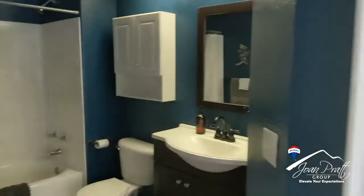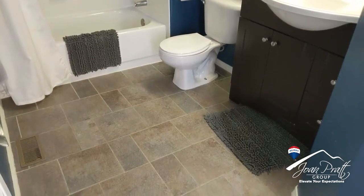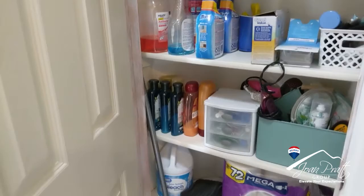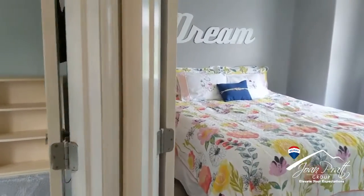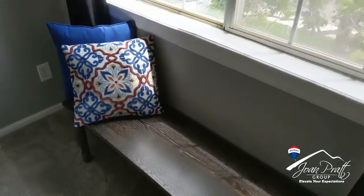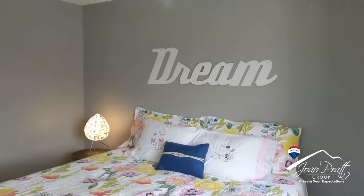The guest bathroom is just right here — it does have a tub and a shower. You can tell these guys like the color blue. There's also a linen closet here. And there are two more bedrooms; the carpet is newer and in what I would say is very good condition.